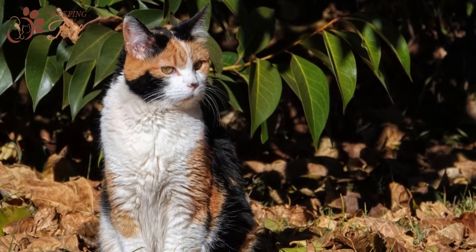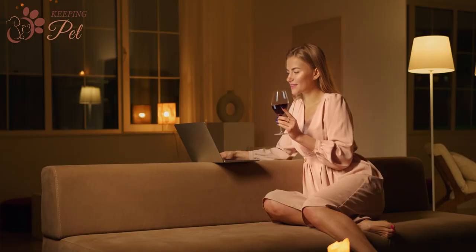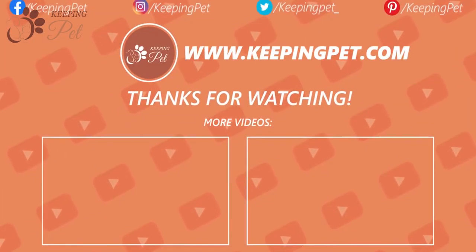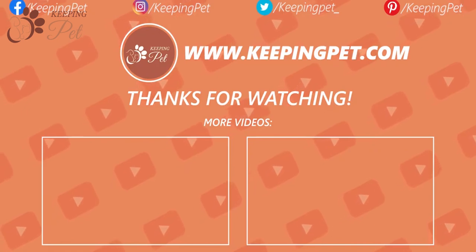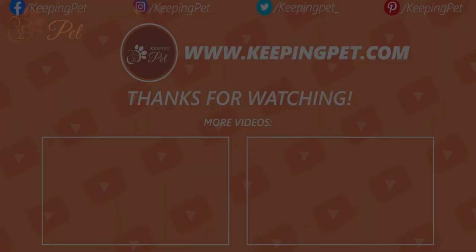That was all about calico cat facts. Which one did you like? Let us know in the comments. We hope you enjoyed watching this video. This video was brought to you by KeepingPet.com, a web platform dedicated to providing the best pet care tips to pet owners. Like this video and subscribe to our channel for more fun videos like this.